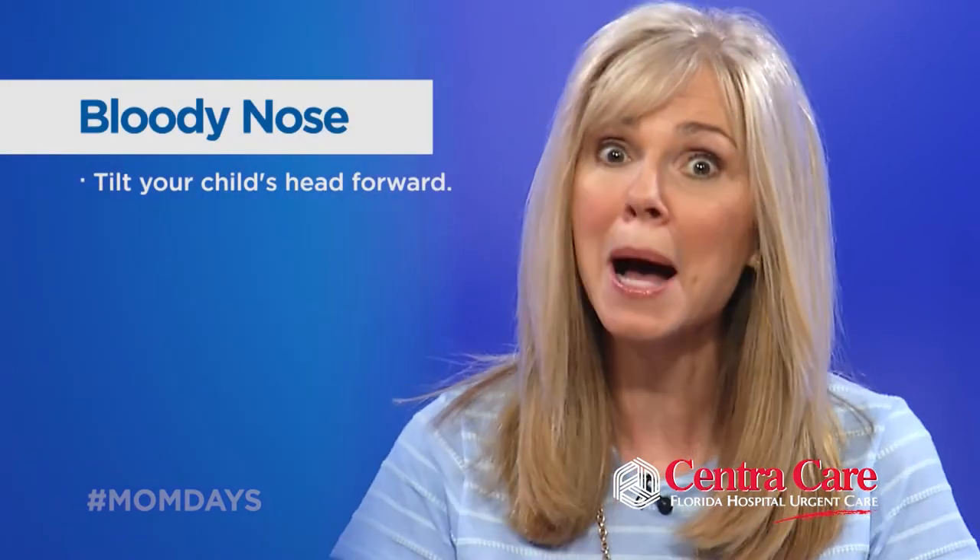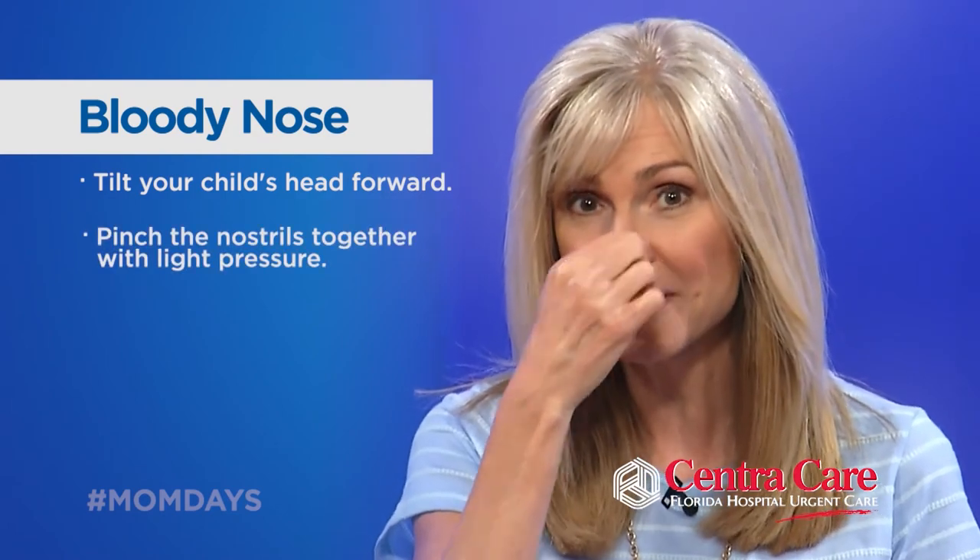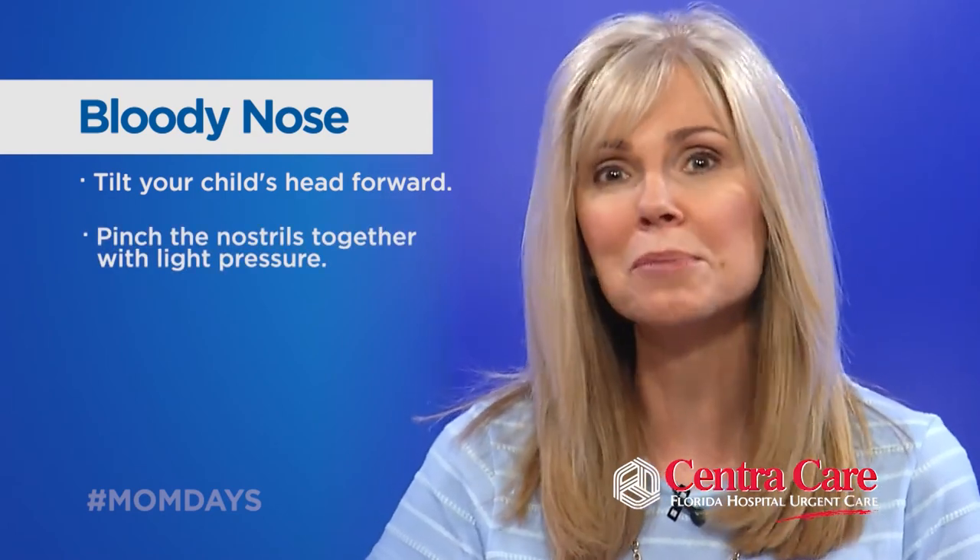Florida Hospital CentraCare doctors agree with the moms. What you want to do is tilt your child's head forward, not back, because if it goes back you could cause them to choke. Then pinch the nostrils together with light pressure — that helps stop the blood flow, but you've got to be patient because it can take several minutes.